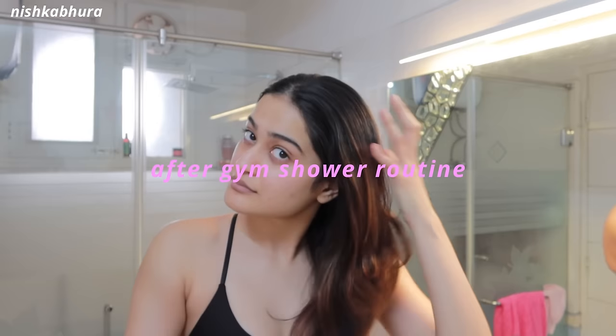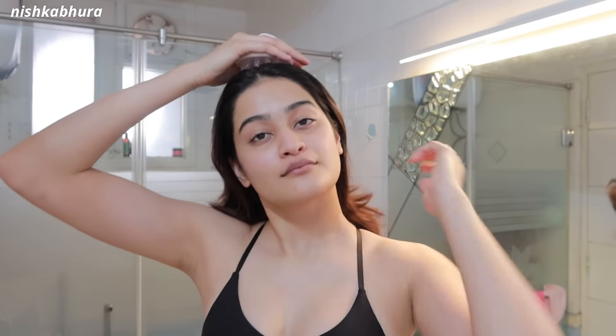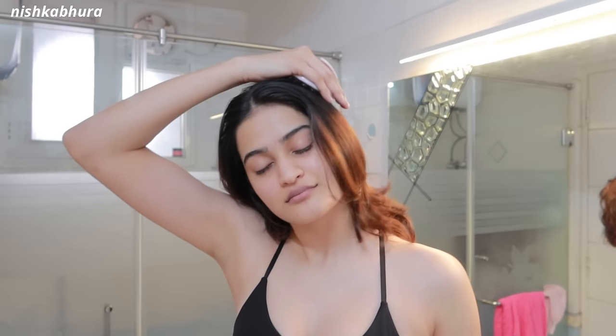I always start my routine with brushing my hair. I'm not someone who gets a lot of tangles, but this is just a preventative measure — it makes my life so much easier to brush before my shower rather than after. Today was a hair wash day, so I really need that scalp stimulation to help my hair grow faster and get the blood circulation going. I'm using a massager to gently massage my scalp.